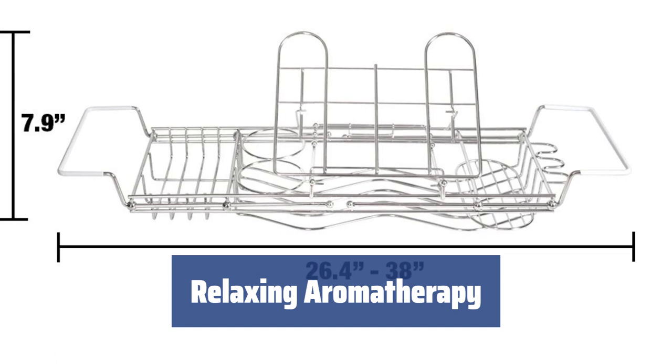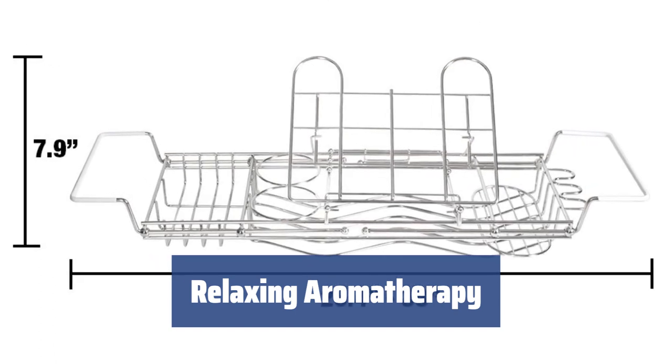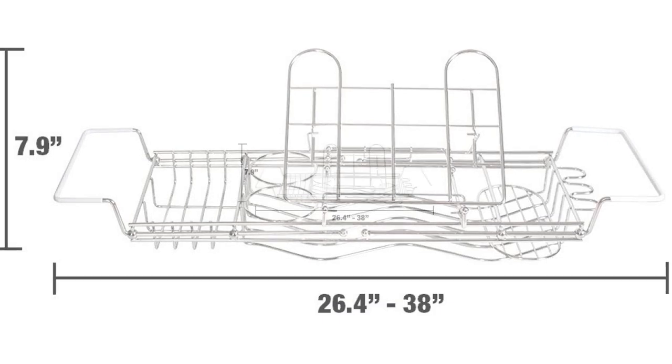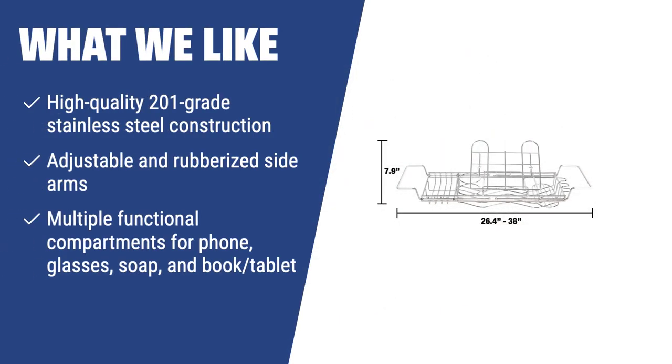Enhance your bathing experience with scented candles for a relaxing aromatherapy session — the perfect addition to your bathing routine. If you value durability and resistance to corrosion, and prefer a versatile bathtub caddy with multiple functional compartments, you should consider this high-quality stainless steel bath caddy.